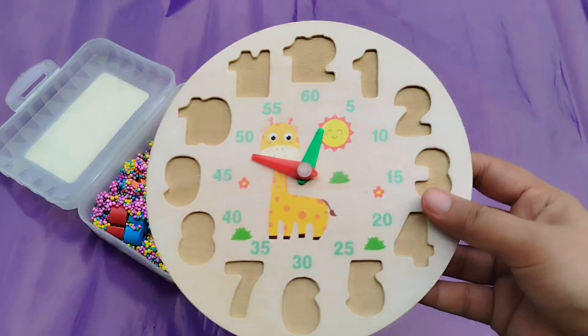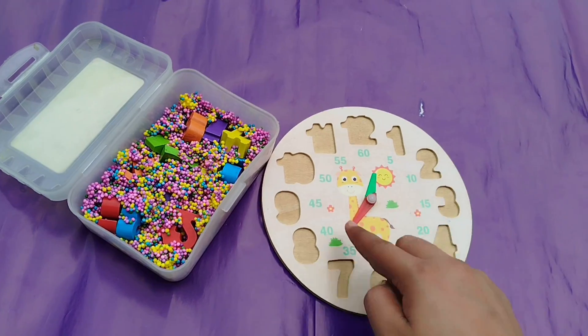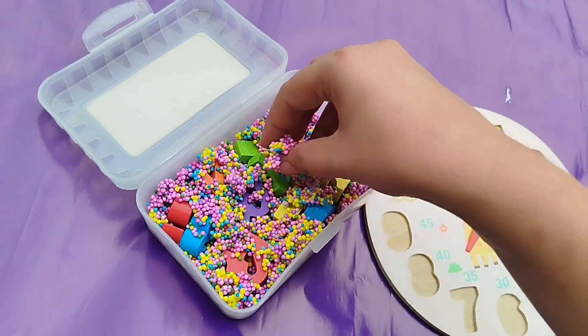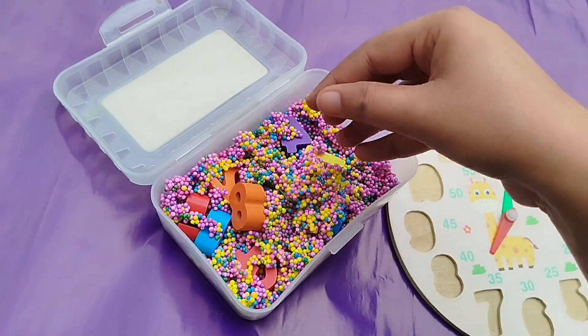Today we have a wooden puzzle game. We have wooden numbers 1 to 12. Let's find the numbers in a mystery box and solve the puzzle.